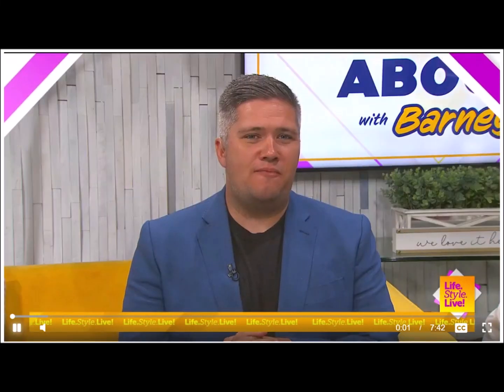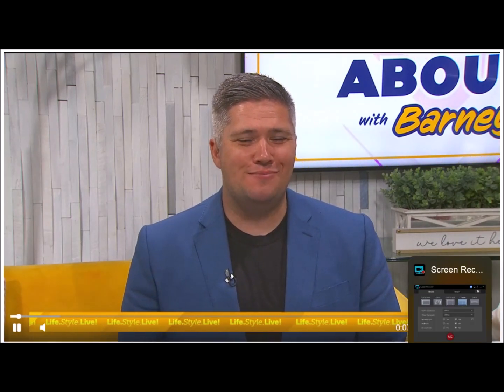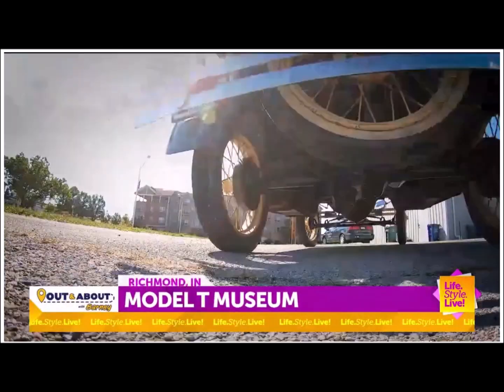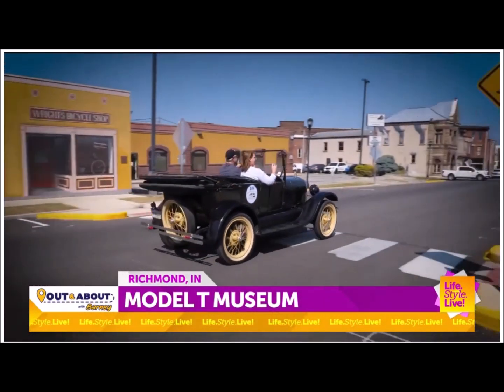Over in Richmond, Indiana, sits a museum full of cars that ushered in a change in vehicle production. Barney Wood takes us out and about to the Model T Museum. It's generally considered the first mass-produced automobile. Today we're in Richmond, Indiana at the super cool Model T Museum.